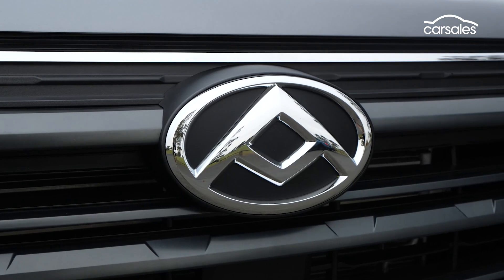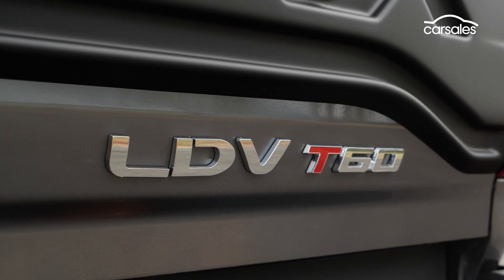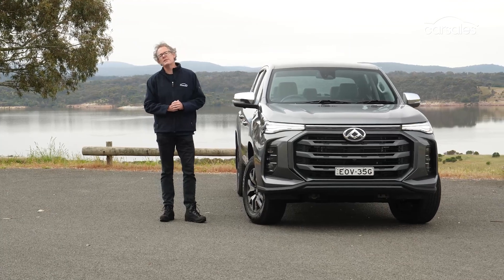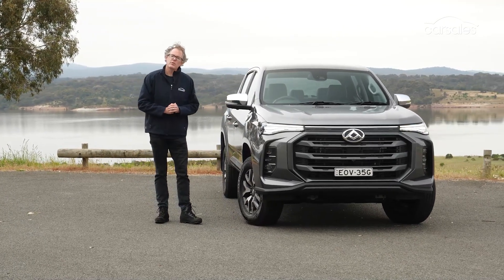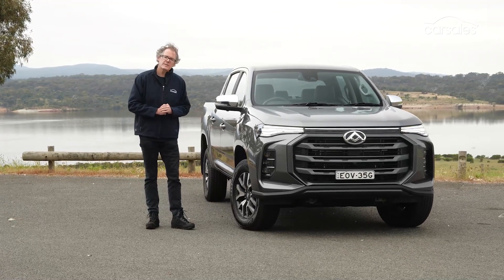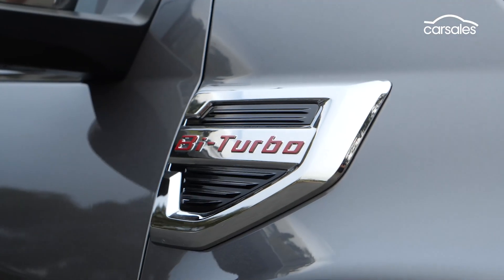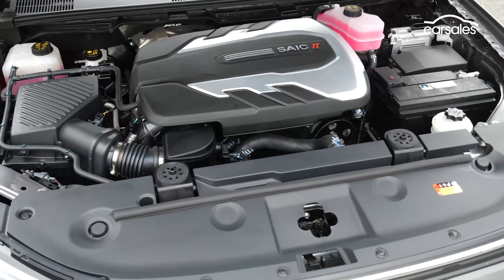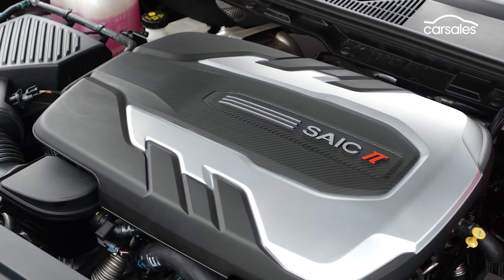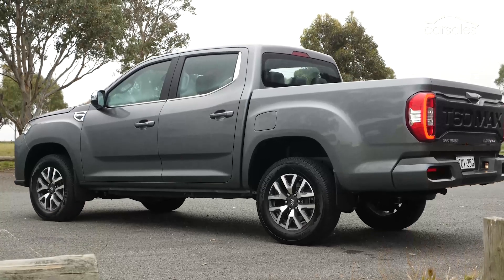LDV has carved a solid foothold in Australia's dual-cab 4x4 ute segment with its T60, which first hit the Australian market in 2017. Now the T60 has been updated for 2022, with a four-variant model range bringing a new two-litre four-cylinder bi-turbo diesel, the option of a new eight-speed ZF auto, refreshed styling, and some interior tweaks. First seen in lower output form in the closely related LDV D90 SUV, the beefier new engine is now standard across the T60 Max range, including the entry-level Max Pro and the high-spec Max Luxe.